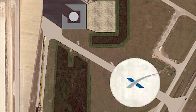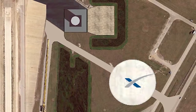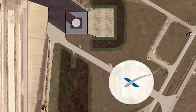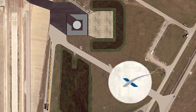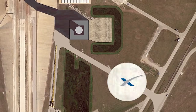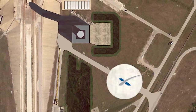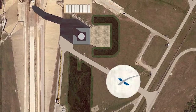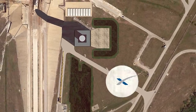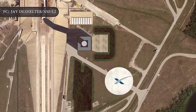After launching from Launch Complex 39A, the Starship upper stage would initially land at the company's existing Landing Zone A at Cape Canaveral Air Force Station, which is SpaceX's current landing area for Falcon first stage boosters. The company plans to build a pad near the new launch mount at Launch Complex 39A to support Starship landings at a future date.